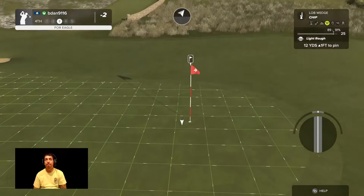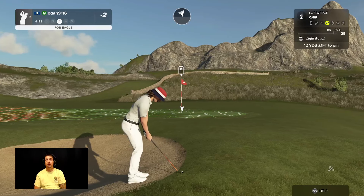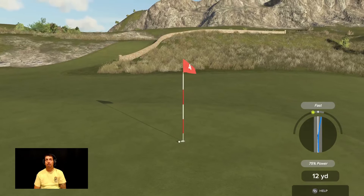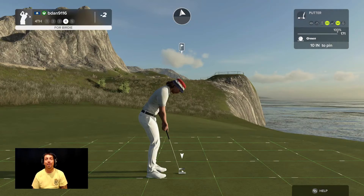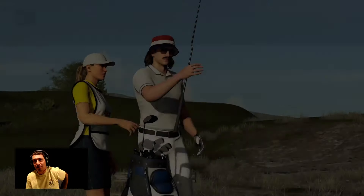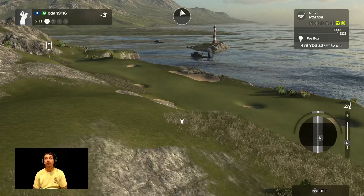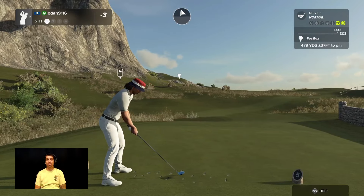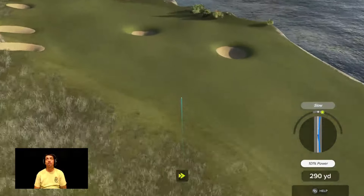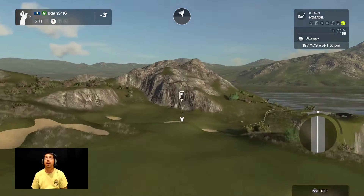We're going to have to be careful with this one though. That would have been the cheapest eagle of all time — like, we did not deserve it. We honestly didn't even deserve a birdie there. But we'll take what we can get, right? We don't ever complain about good breaks. Oh god, my tempo sucks. I'm going to dial it in. Come on, let's go.